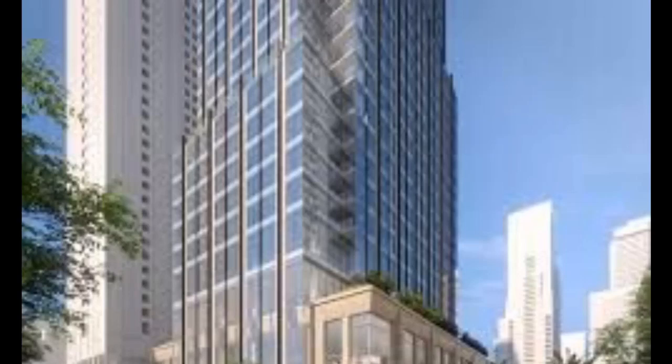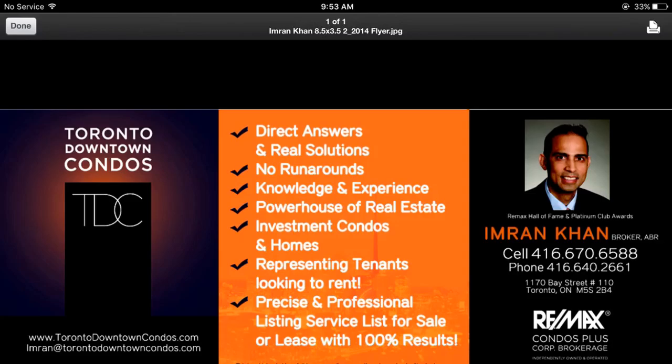All the name brand stores surrounding the area — Yorkville, Cumberland Avenue — and a TTC subway station just across the street. Please email me at Imran@TorontoDowntownCondos.com or call me at 416-670-6588 for further information. Thank you so much for listening.